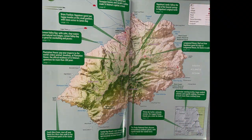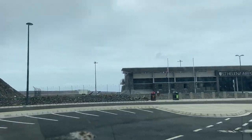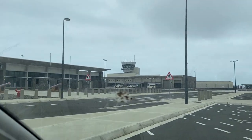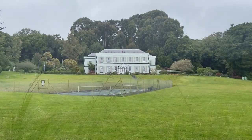St Helena is pretty rugged and quite high in places. First up, we headed for the airport — their £300 million airport, which doesn't quite work, because it gets a bit breezy and a bit cloudy.